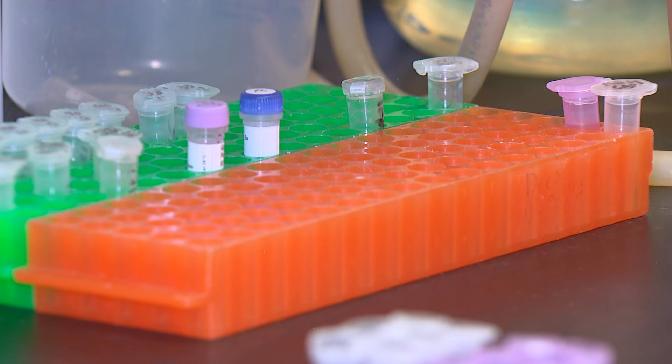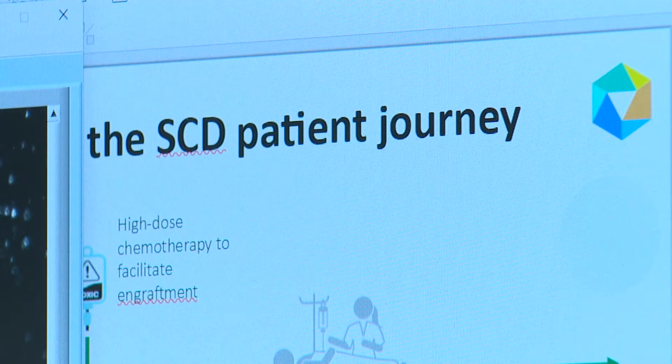While gene editing has been around for years now, Keem's work at Fred Hutch follows a specific approach. Very often gene therapies are being done where we collect the cells, bring them to a facility, and then a very sophisticated procedure needs to be done to modify these cells in a specialized laboratory, and then re-infuse the cells into the patient.